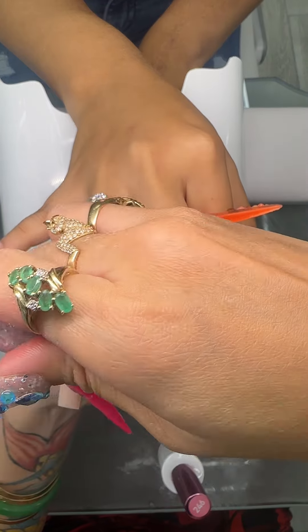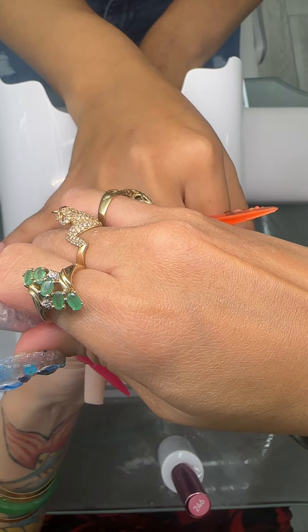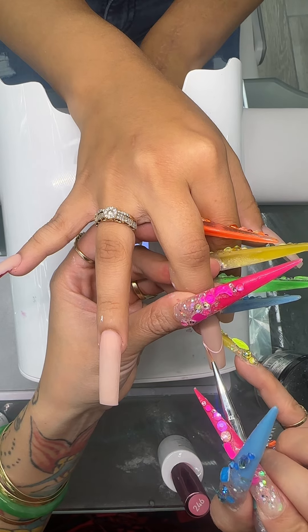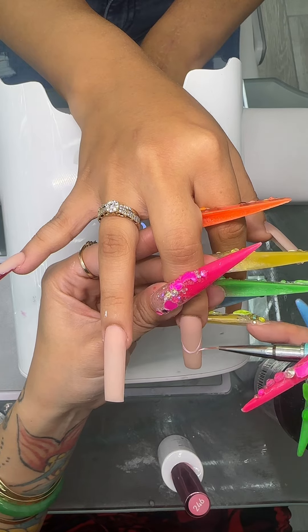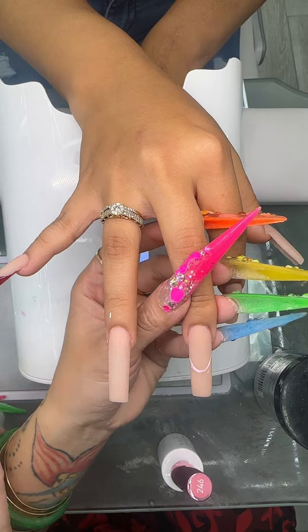I've seen a couple techniques — I saw the one where you make a V and then you cut across. I forgot to stop being lazy and face my fears of the frenchies.